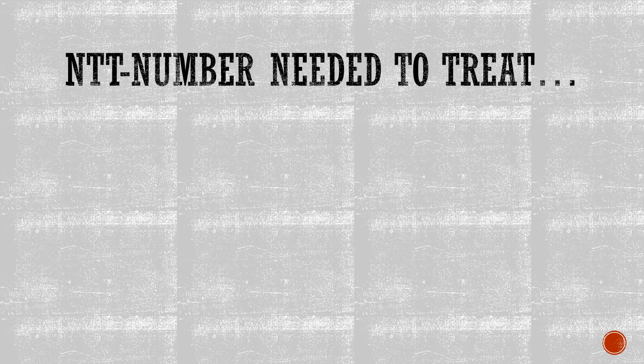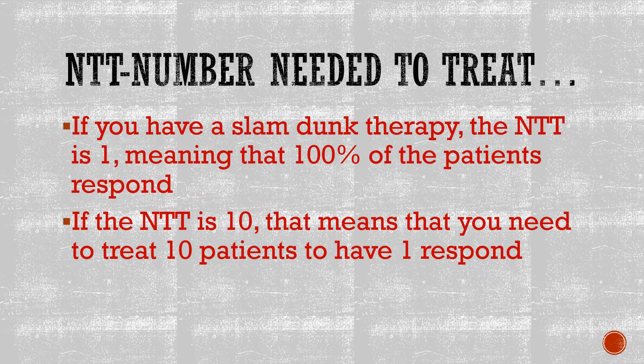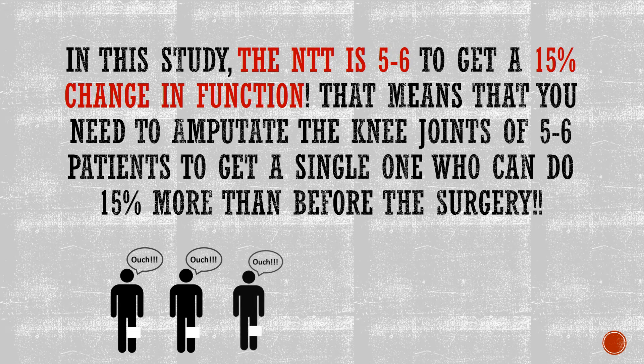The number needed to treat is also a key component of this study. If you get a 1, 100% of patients will respond to the therapy, but if you get a 10, you need to treat 10 patients before getting a single one that responds. In this study, the NNT was 5 to 6 to get a 15% change in function — meaning you need to amputate the knee joints of 5 to 6 patients to get a single one who will say they got more than a 15% increase in function. Ouch!